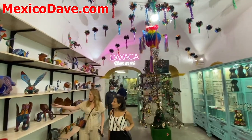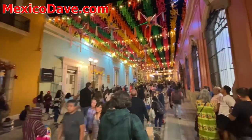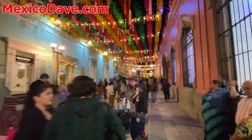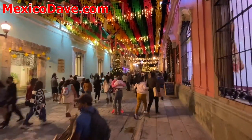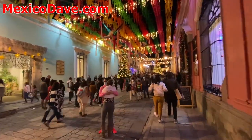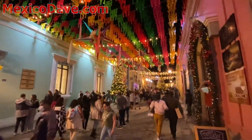It's called Huizache here in Oaxaca. Late December 2022. If you like this video, we've got tons more content from throughout Mexico — travel guides to all the major cities and travel destinations, where to stay and where to eat at MexicoDave.com. Thanks for watching.